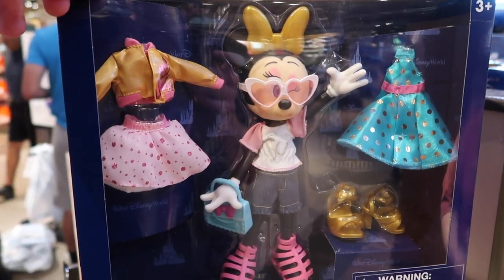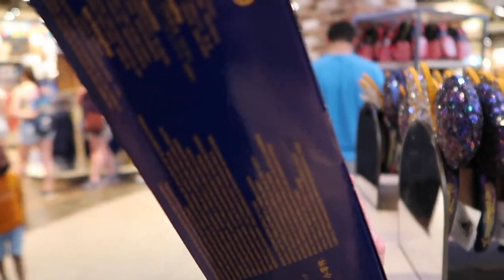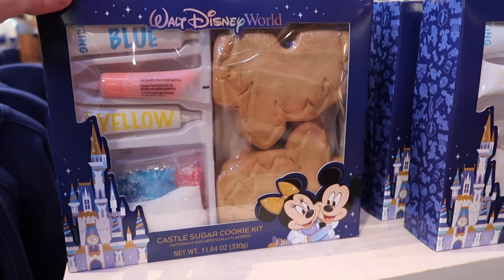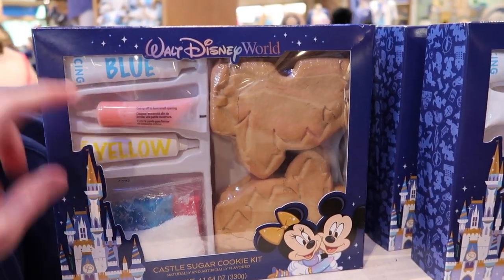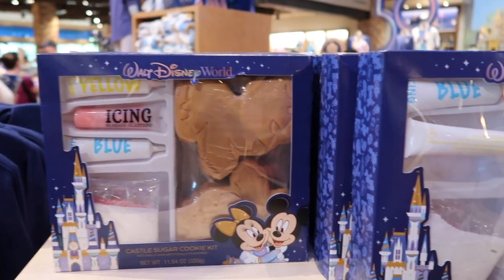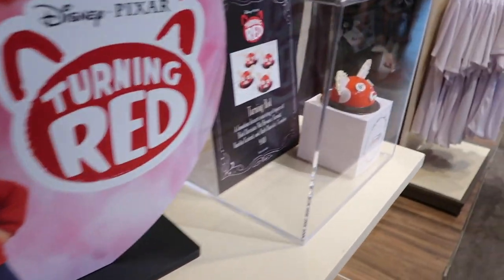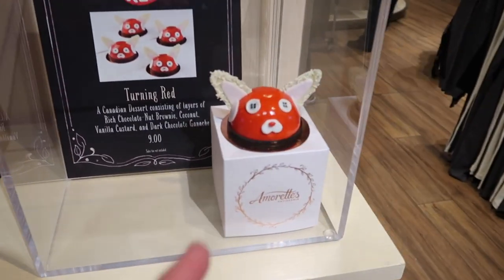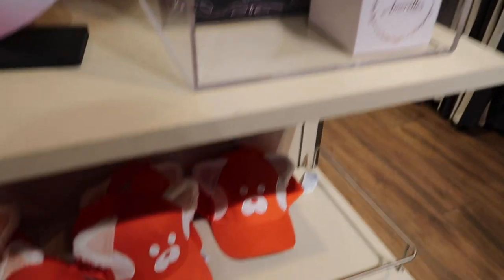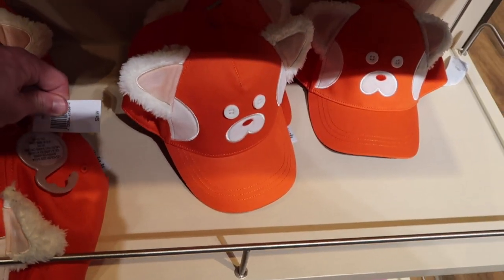These 50th doll sets are unlike anything I've seen yet — it comes with multiple outfits — for $34.99. They also have castle cookie decorating sets with blue, pink, and yellow icing. They do have some Turning Red merchandise, which is one of the new Pixar movies coming out. You can actually go get the dome cake for Turning Red over at Amorette's. I don't know if you guys knew this, but red panda is actually my favorite animal, so I'm excited for this movie.